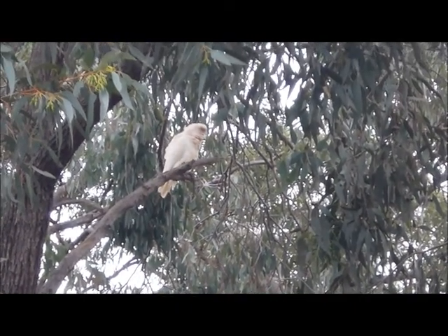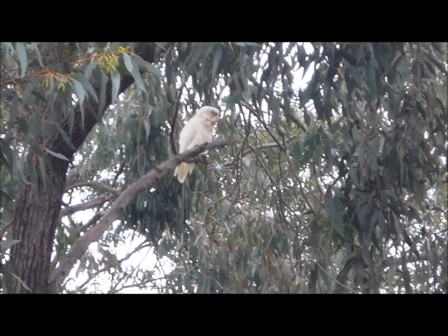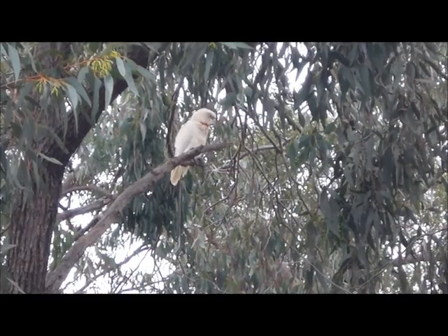And so we say goodbye today to the little Corella. It has been fantastic watching you in action. Goodbye little mate, you are amazing.